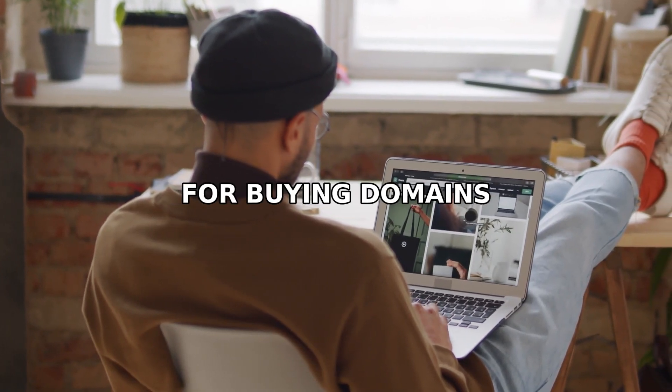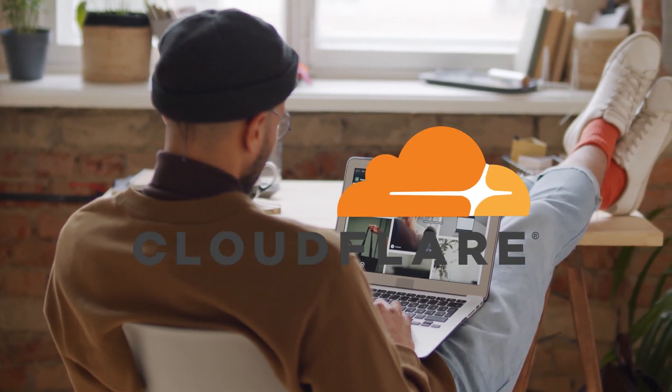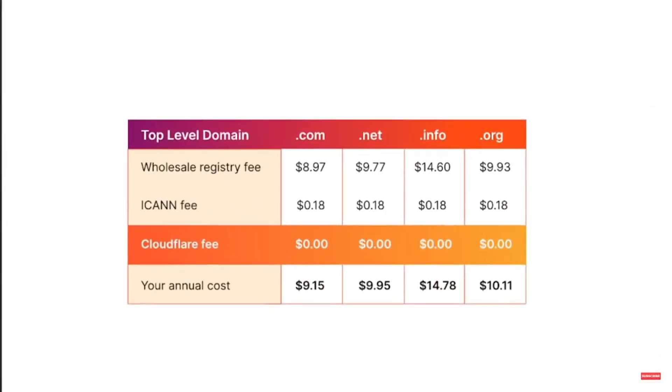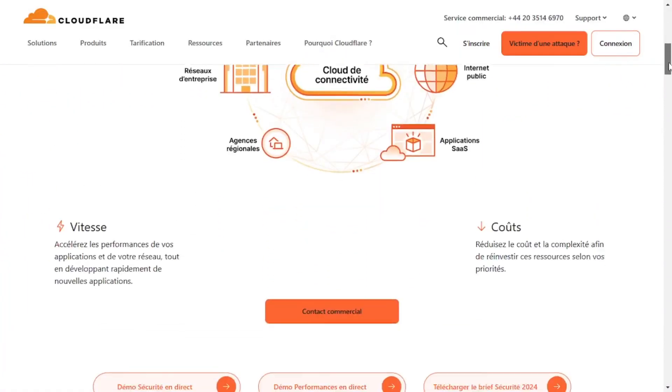Better alternatives for buying domains: Cloudflare doesn't profit from domain registration, so you'll pay only $9.15 for a .com with the same renewal price and free privacy protection. While customer support is limited, Cloudflare is cost-effective if you're comfortable managing your domain.